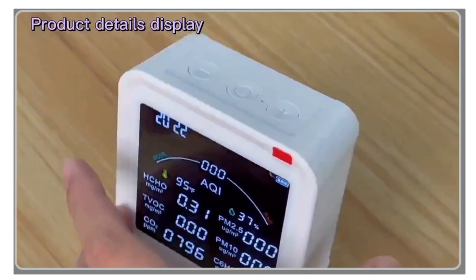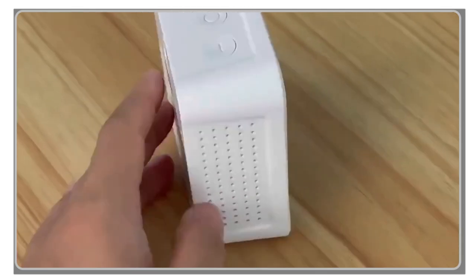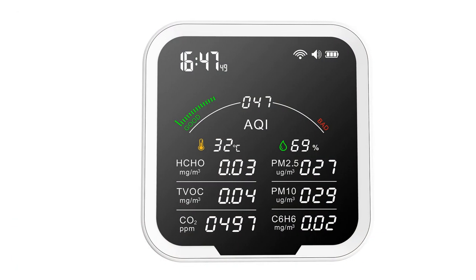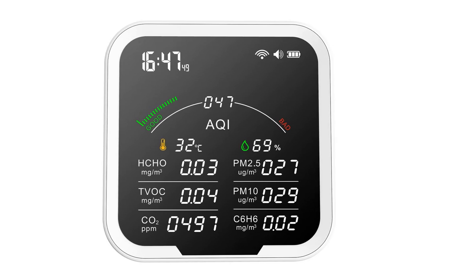So, whether you're looking to improve the air quality in your home or workplace, or just want to stay informed about the air you're breathing, be sure to stick around until the end of this video to find the air quality monitor that's right for you. Let's get started.